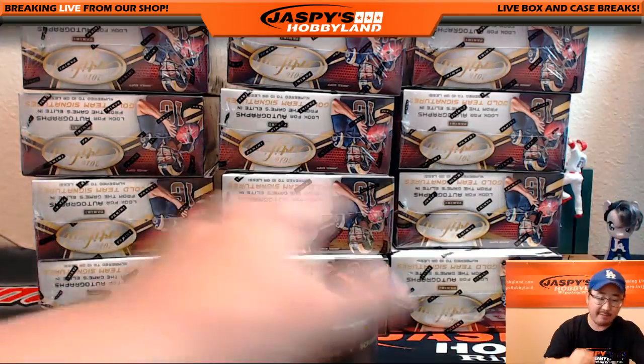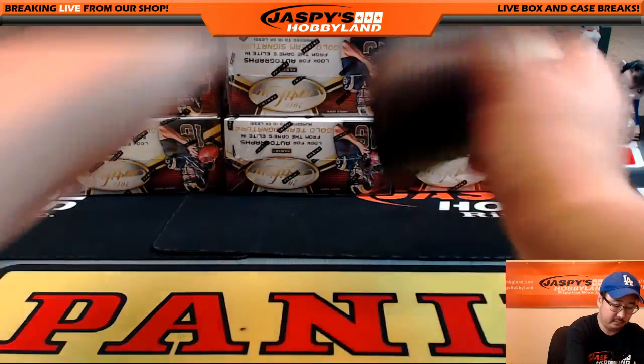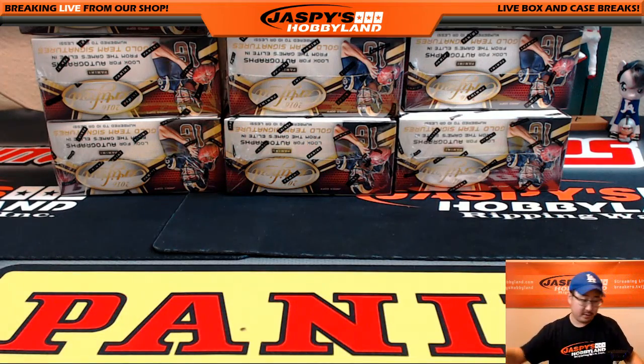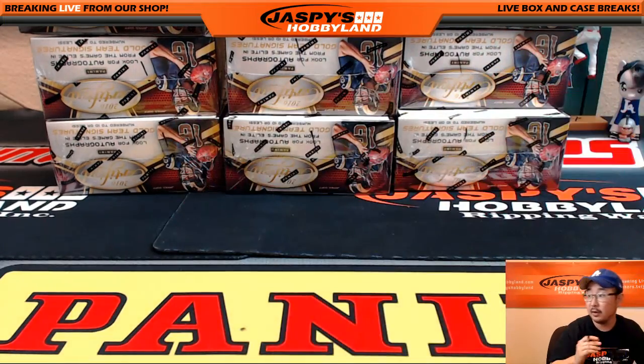One, two, three for the top half; four, five, six for the bottom half. Six — that'll be the bottom half right there. So that'll be break number one right there.